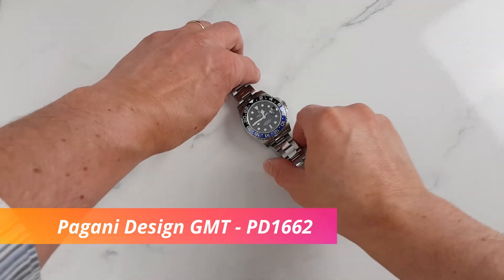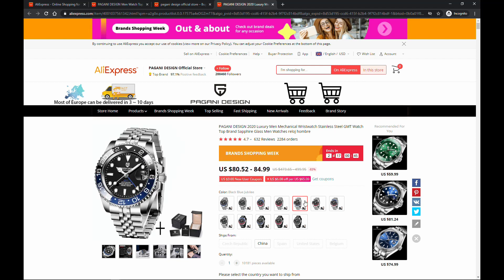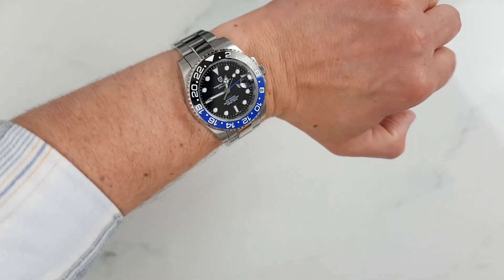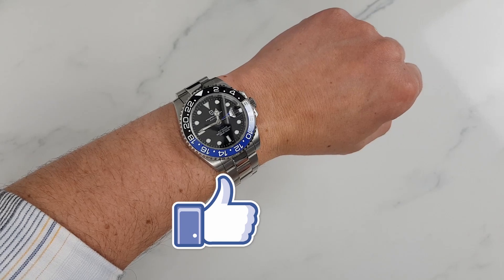This one was a star of the previous list: the Pagani Design GMT PD1662, available in Pepsi, Batman, Coke, and Black versions. It is very popular and the price is really good. With all the discounts it is possible to get it very close to $80, and possibly even under $80, down from the usual listing price of $95 US.